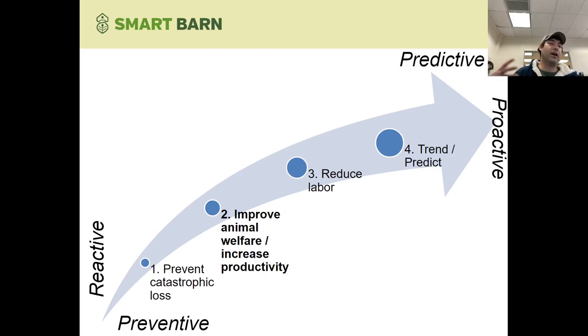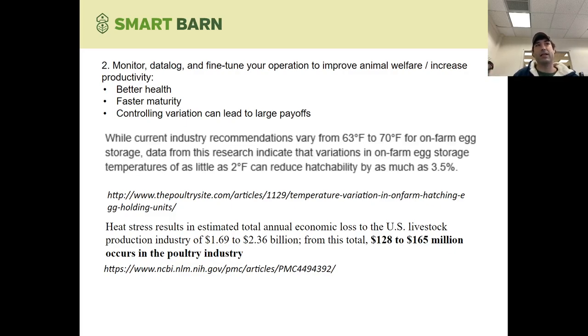Beyond preventing catastrophic loss, once you've got that covered — once you know your generator's working, you've got a regular routine of checking it, and you have an alarm system like SmartBarn in place to cover you if temperature goes out of range or power goes out — then you can start moving to the next level. For most livestock facilities, that's going to start looking like improving your animal welfare, your yield, and your productivity. With a system like SmartBarn, you can continuously log things like temperature and water usage, then use what you learn from your data to improve animal comfort and welfare, resulting in increased productivity over the long run.